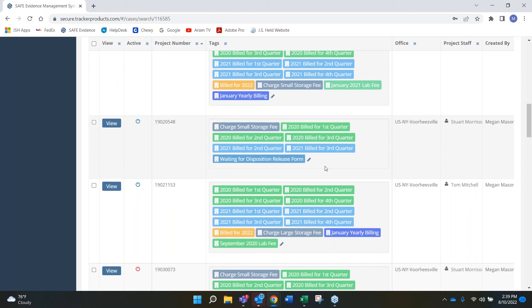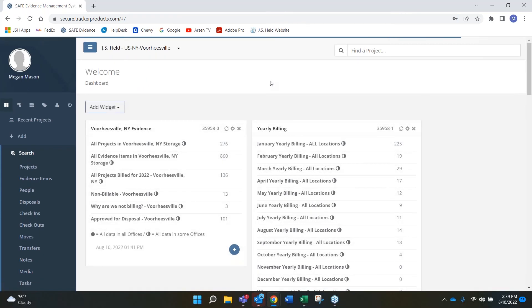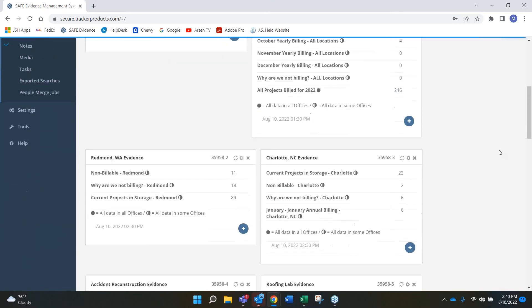Ben says that's really fantastic — flipping back to Megan's dashboard, he asks if she has any widgets or menus where the search results are literally based on a tag. She confirms: all the yearly billing widgets are tag-based. She can click on August, for example, and see everything that needs to be billed for that month and just bill for it. Ben comments that whether police or private entity, the best use of the system is when you're on top of your information with widgets showing details like what's visible here — you pop in every day and see exactly what's going on.